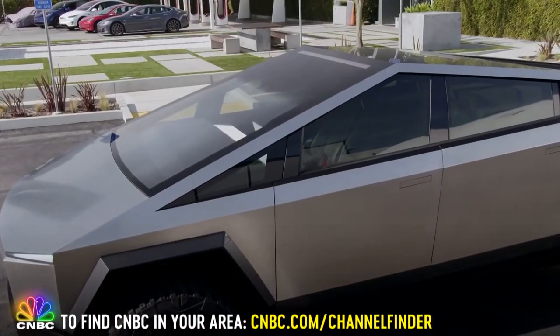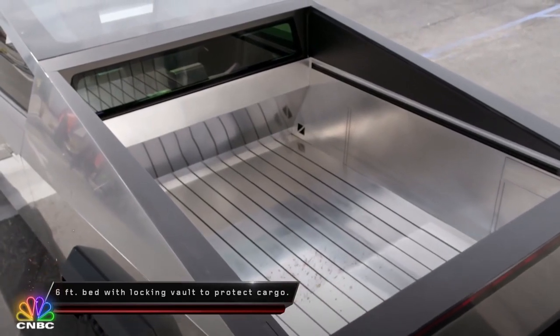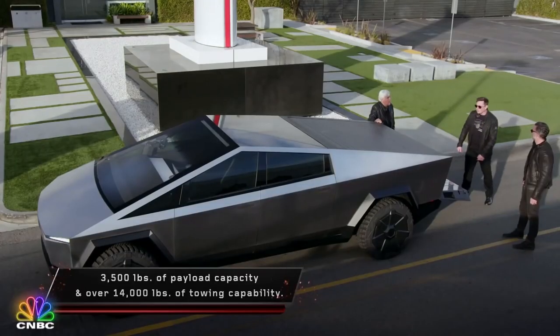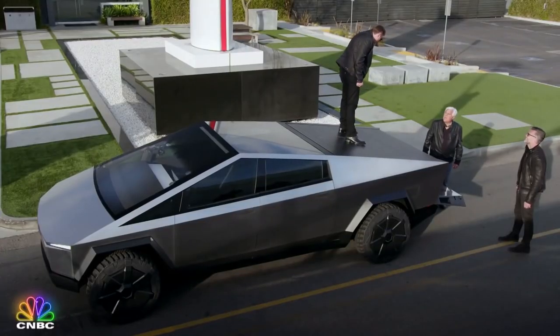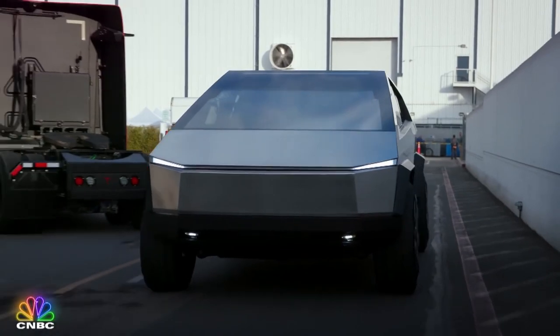Pickup truck buyers tend to be pretty conservative - they like it to look like a pickup truck - and this doesn't look anything like a pickup truck. But it immediately makes pickup trucks look old-fashioned. There's a preconceived notion of what a pickup truck should be, and if we're going to go bold we need to do something that breaks that norm. Back here we have the vault - touch of a button and it just opens right up. It's a good-sized bed. It's very strong - you can walk on it - so it will protect your cargo and secure it against theft.